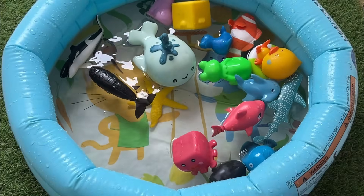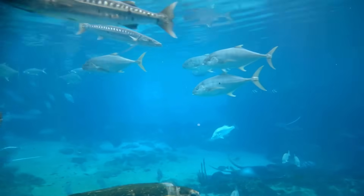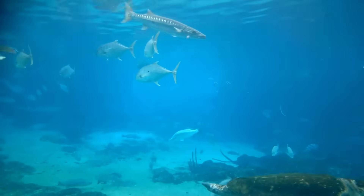Fish use gills to breathe underwater, extracting oxygen from the water. Some fish can glow in the dark using special light-producing cells.